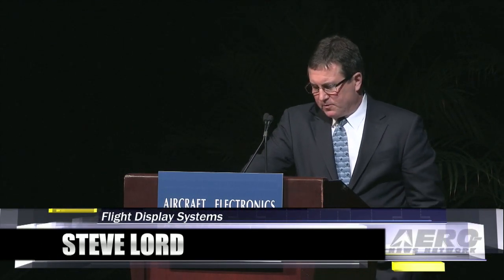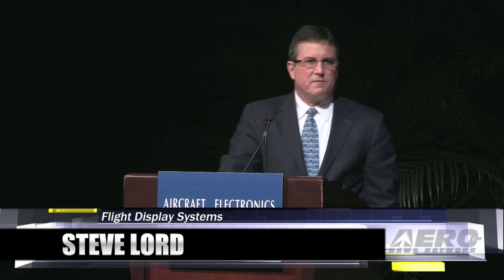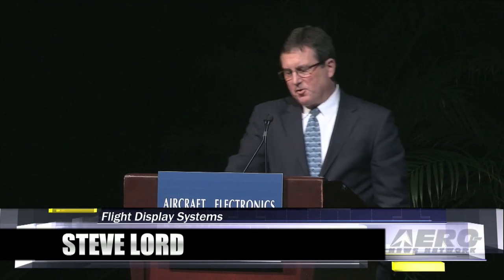Good morning, I'm Steve Lord from Flight Display Systems. This was another exciting year at Flight Display Systems with several new products being developed for all three of our business segments. Those segments include cabin management systems, in-flight entertainment, and government special mission products.